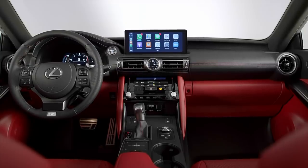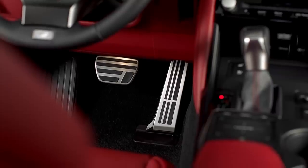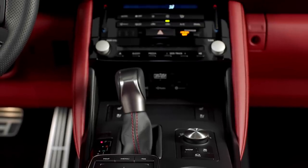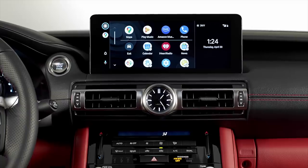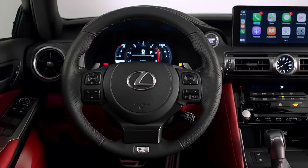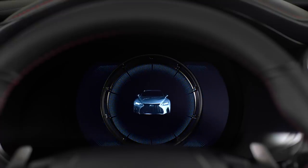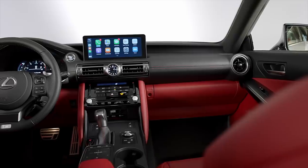The interior doesn't change much visually, but they have added a touchscreen — 8-inch standard, with an optional 10.3-inch. Importantly, they moved the screen three inches closer to the driver so you can actually use the touchscreen instead of being forced to use that terrible trackpad — which, oddly, still carries over. There's no mention of them tweaking the software or redoing the touch interface; they essentially said 'we knew this infotainment was pretty crappy, now you can touch it.'